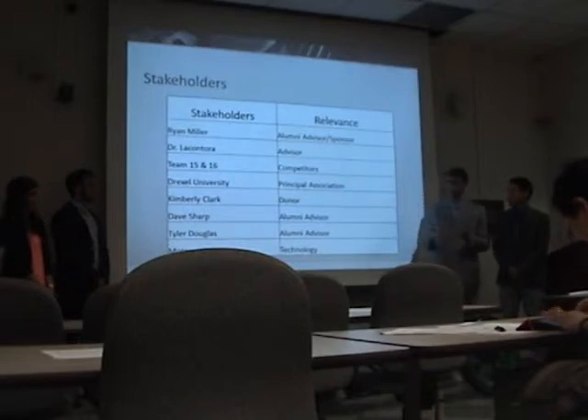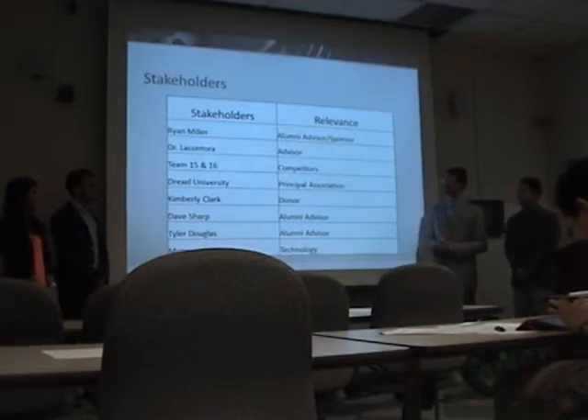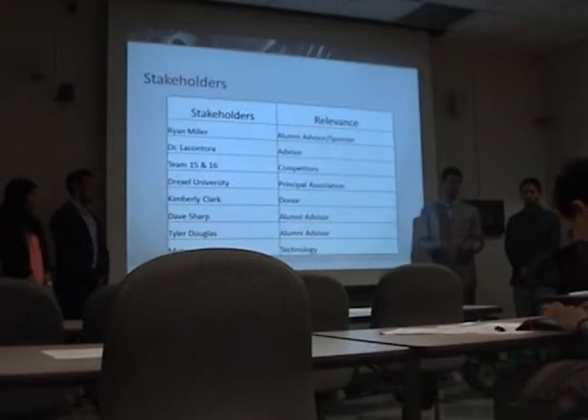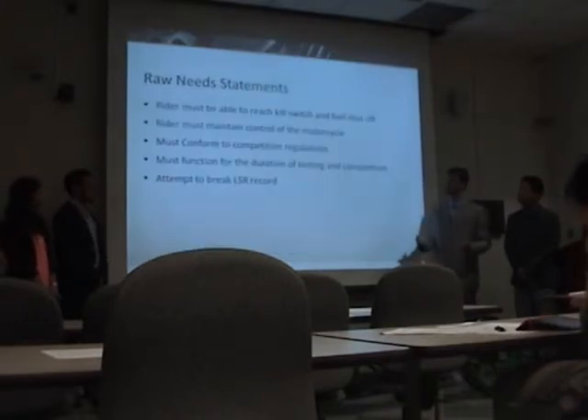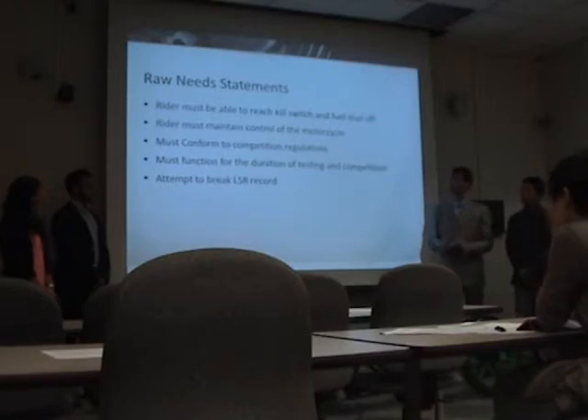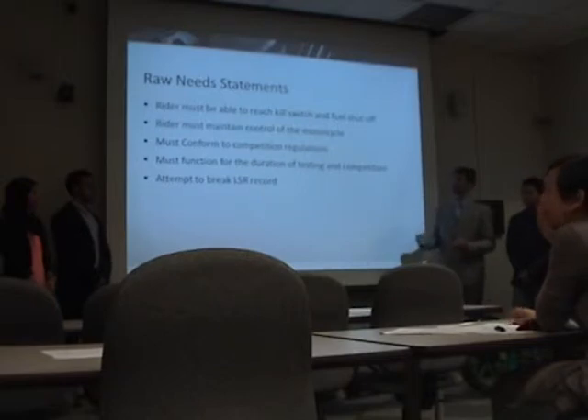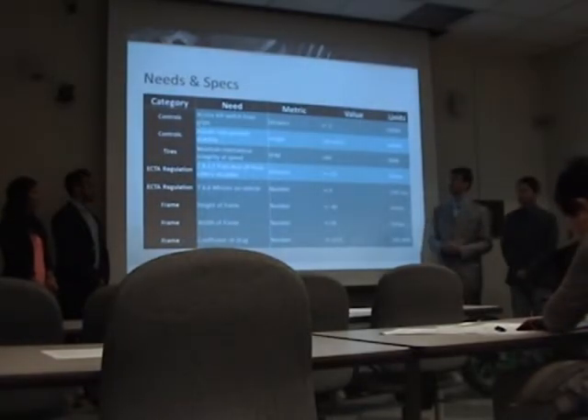One of the important steps in the engineering process is to determine our stakeholders. We did this by understanding who was involved in this project, and we came to the conclusion that Ryan Miller, Dr. Lakatora, our team, the engine team, Western University, and the motorcycle industry were all stakeholders. From these stakeholders, we created raw need statements, such as a rider must be able to reach the shutoff valve, must attempt to break the land speed record, and conform to all regulations. From these raw need statements, we created specific engineering needs and specifications.